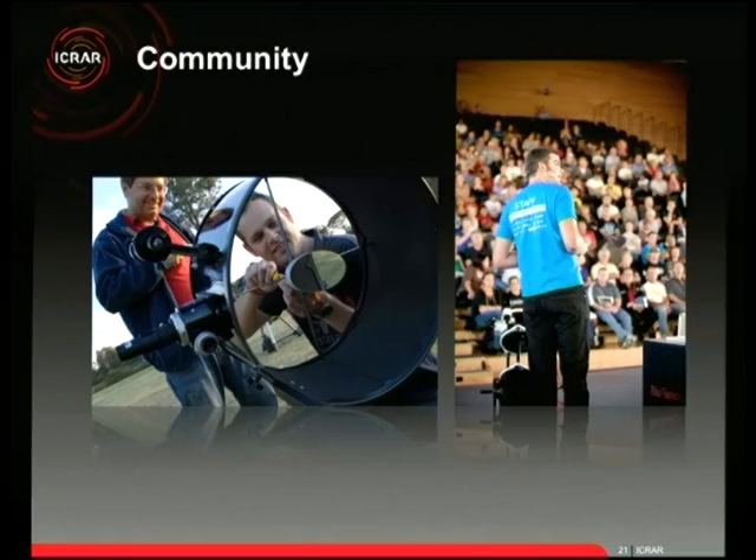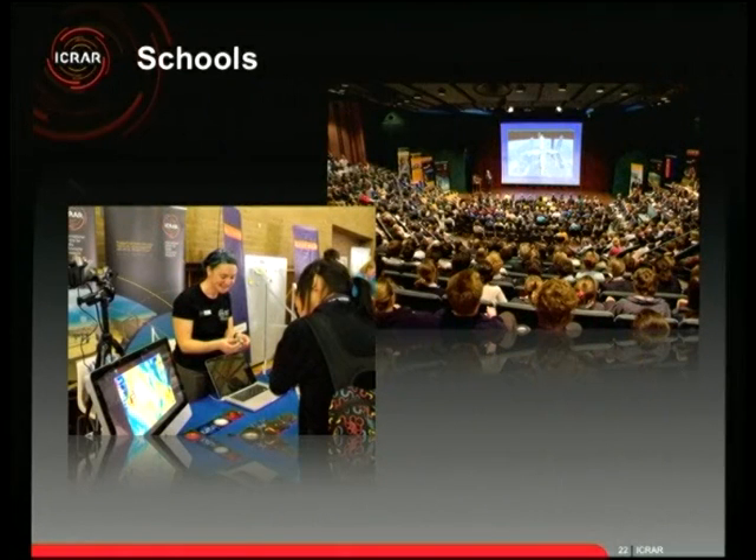We do a lot of things with schools. On the right is a lecture theatre at UWA filled with high school students who came to hear Andy Thomas — an Australian astronaut — speak about his experiences in space. We also go out to schools and run astronomy workshops, teaching students about the computing, engineering, and electronics behind radio astronomy, including taking our example radio telescope out and having students build it and use the software to measure the temperature of the sun.